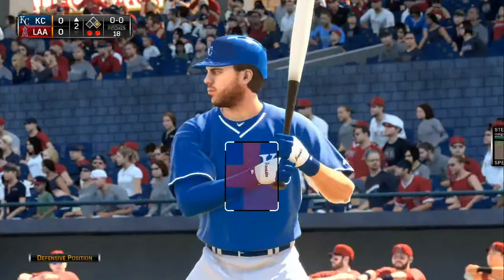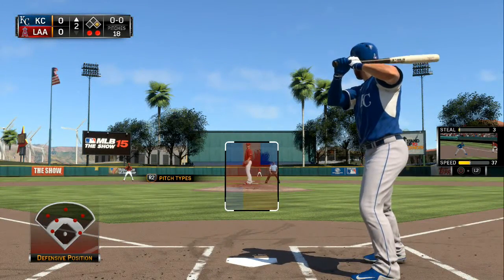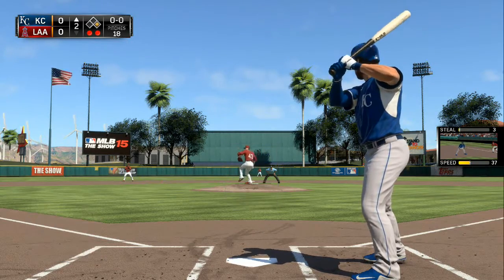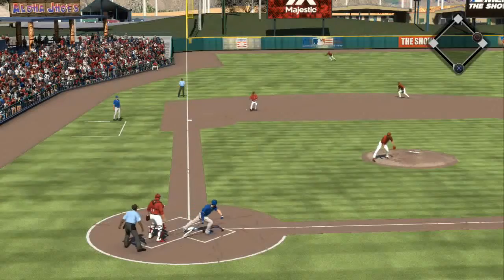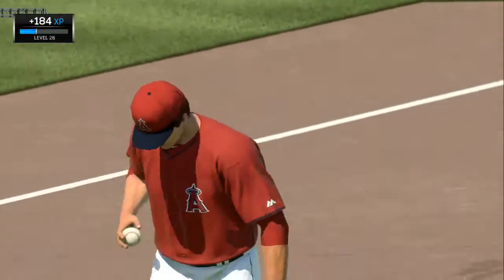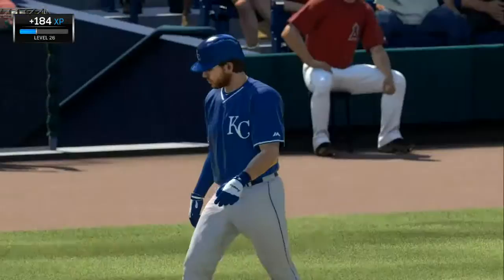Mike Moustakas gets his first cuts with two gone and a runner at first. The first pitch — line drive caught at third by Freese, pretty much right in the glove, and the inning is over.